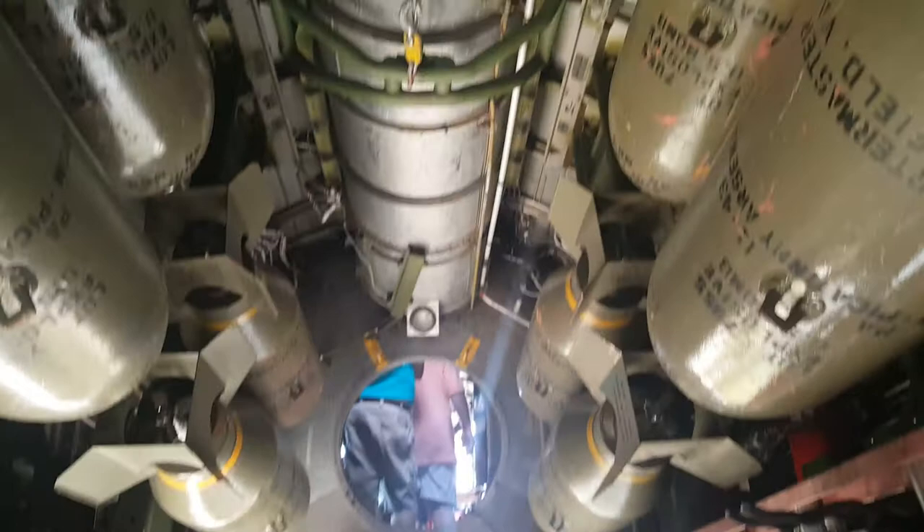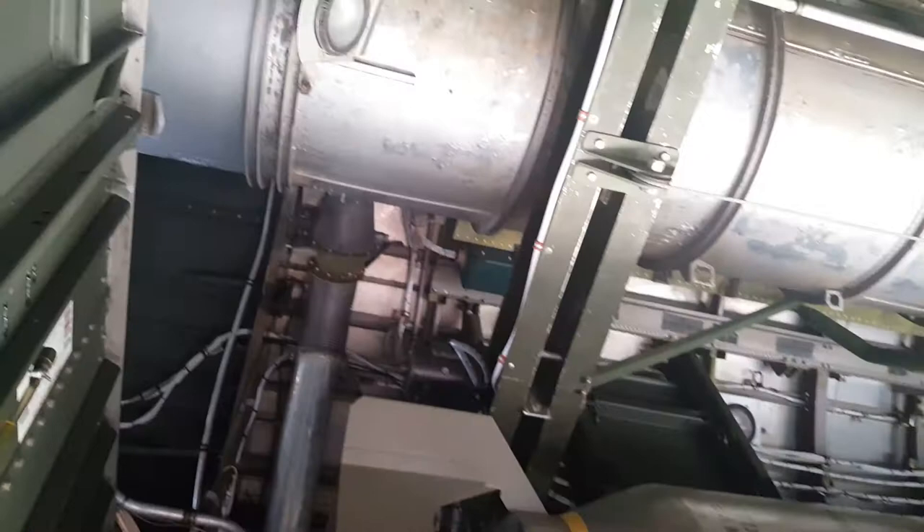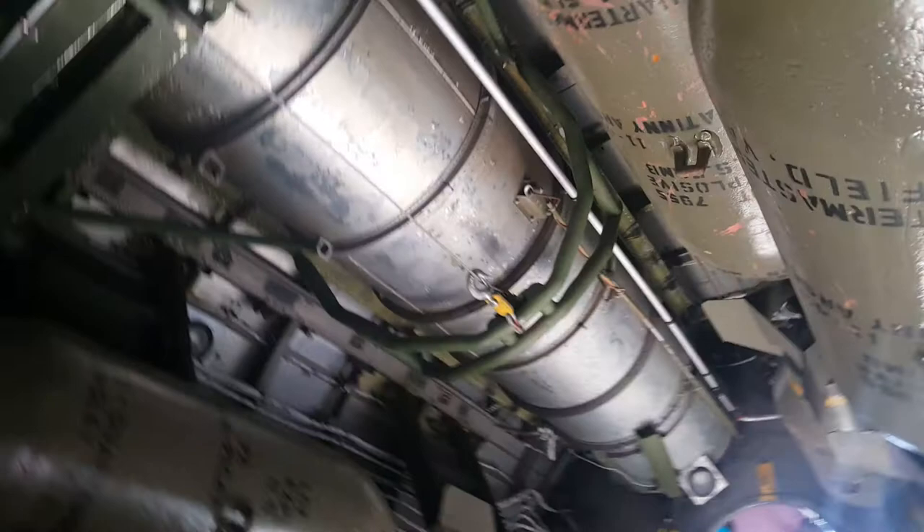Come on forward a little bit. Those are 500 pounds — they had 40 of them: 20 in this bay and 20 in the rear. That's 20,000 pounds of bombs. They would drop 1,000 pounders, they could drop torpedoes, they could drop the incendiaries. They could do all that stuff, no problem.